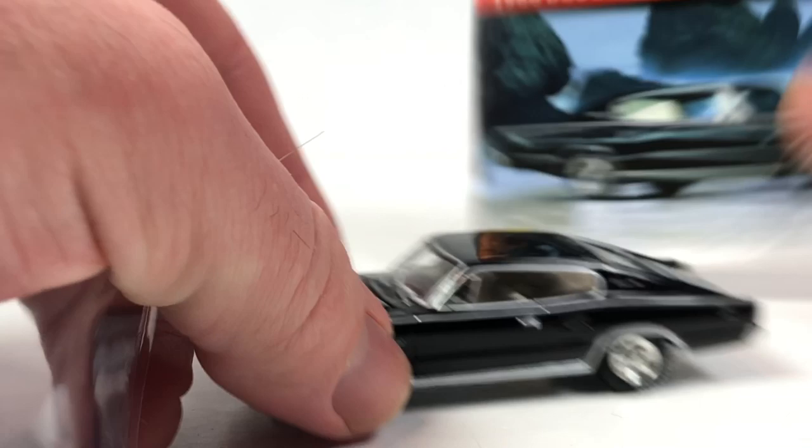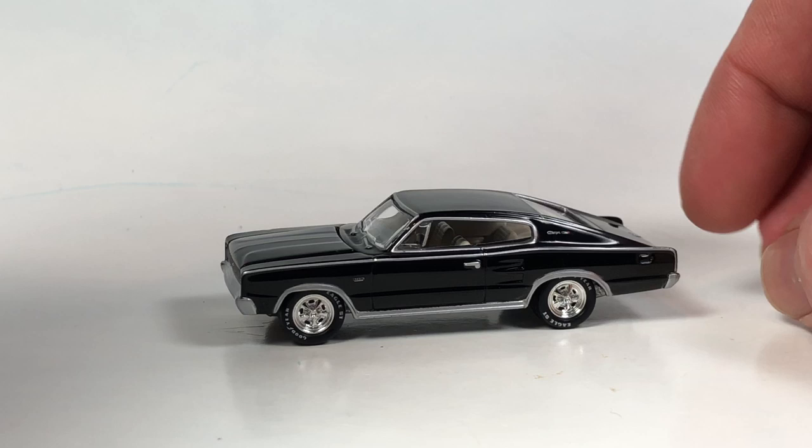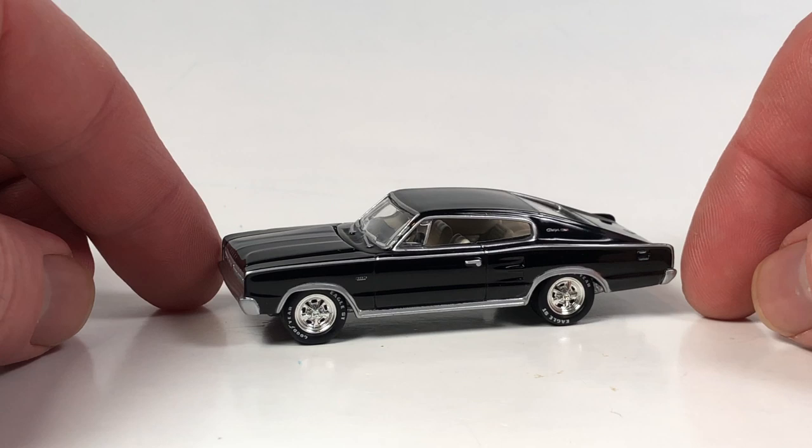That's a cool one though, very nice. Keeping going, we've got another Mopar Muscle car - this is the 1966 Dodge Charger. Same series, there's the card, and here's the car which looks great in black.